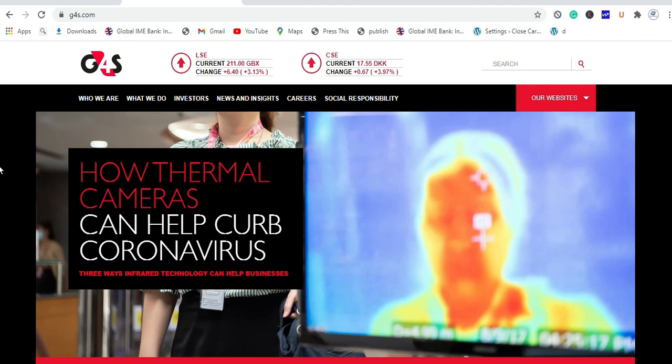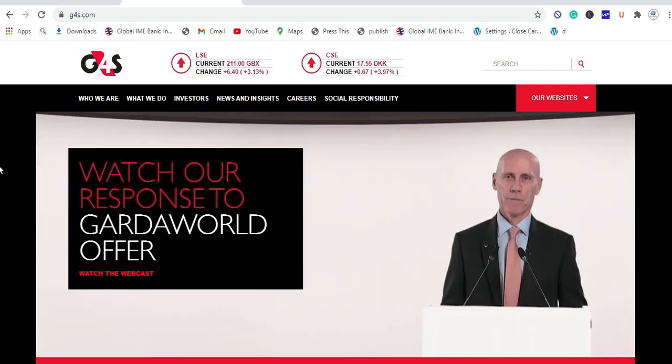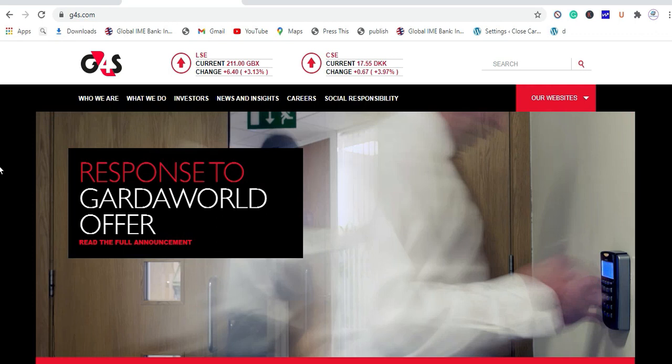G4S, or the Group for Security Solutions, is one of the largest security firms in the world. It is not only the largest security company in the world, but also one of the best companies to work for as a security guard.